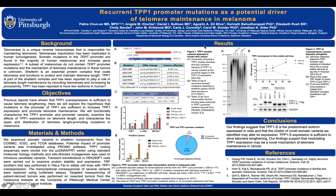TPP1 is part of the shelterin complex and has been reported to play a role in telomere length maintenance by recruiting telomerase and increasing its processivity. TPP1 has been reported to have two isoforms in human, as shown here in Figure 1a — a short isoform and a long isoform. A previous study in 2004 by Dr. Titi Adeleke and colleagues first identified TPP1 and named it PIP1, from POT1-interacting protein 1. TPP1 can bind to POT1 and TIN2 together, bringing them to bind the TRIP1 and TRIP2 complex.